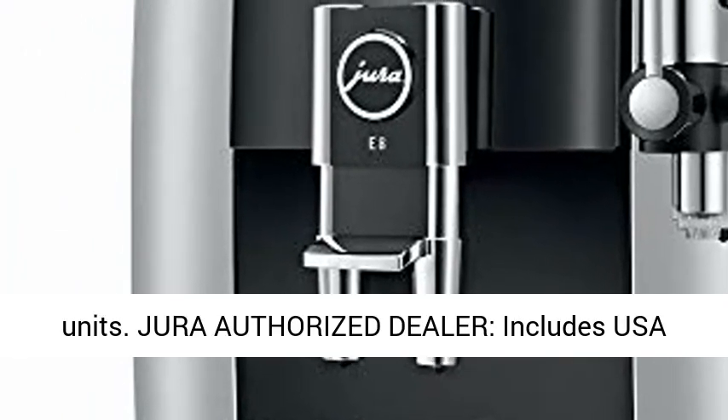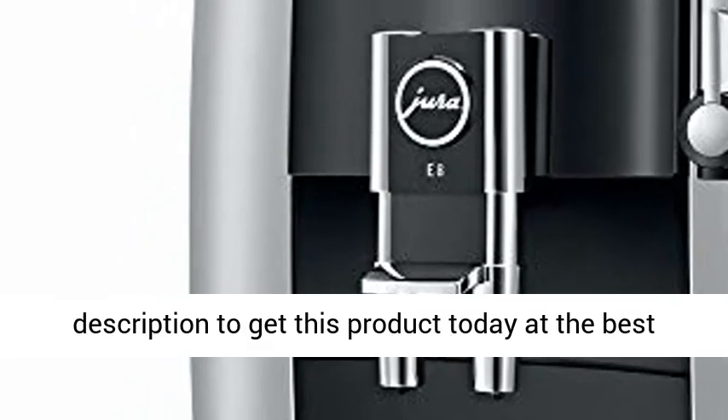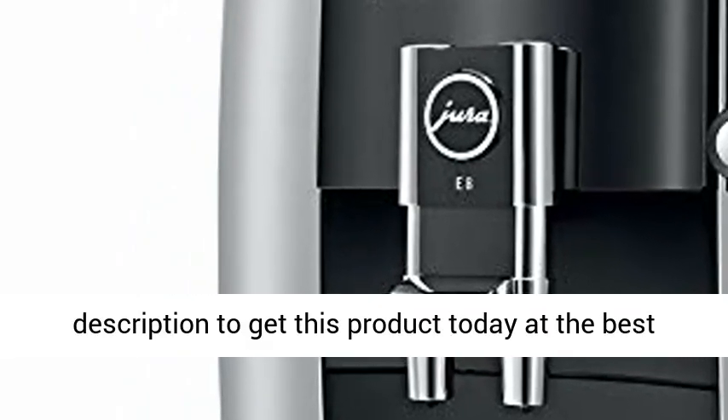Jura Authorized Dealer. Includes USA Manufacturer Guarantee. Click the link in the description to get this product today at the best price.